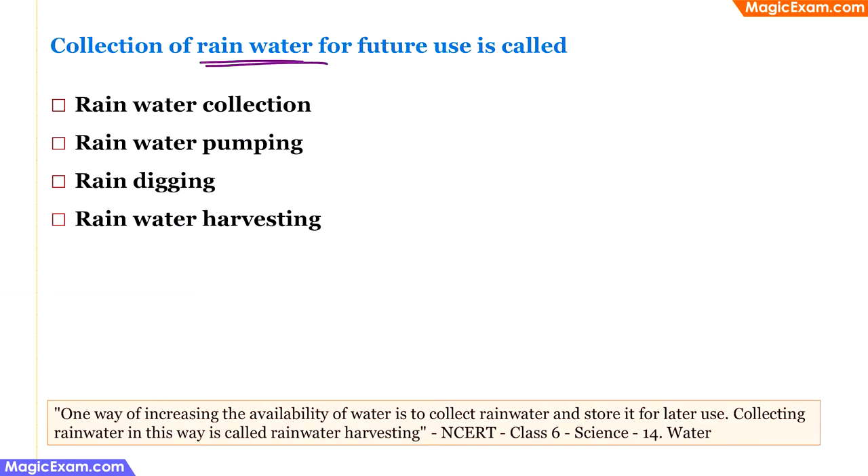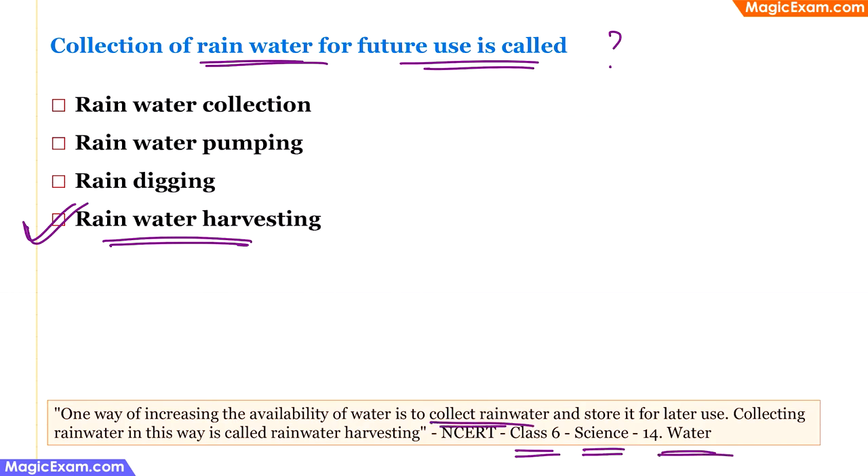Collection of rainwater for future use is called what? Rainwater harvesting is the process by which rainwater is collected, stored, and used during dry seasons. This is also from class 6 science, a chapter called 'Water,' which mentions collecting rainwater as rainwater harvesting. So the correct answer is rainwater harvesting.